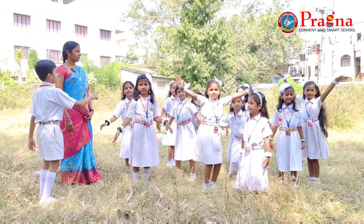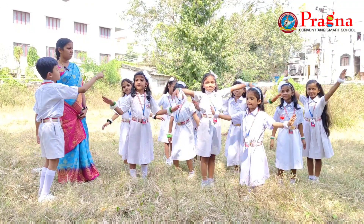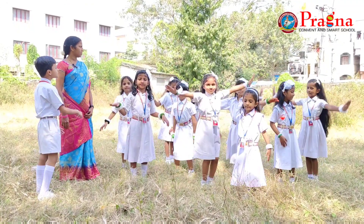Calm down, Rohit. One, two, three, four, five, six, seven, eight, nine, ten. Seven boats are there, ma'am.